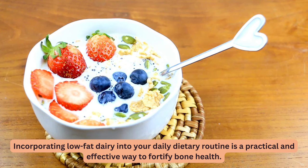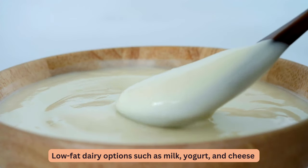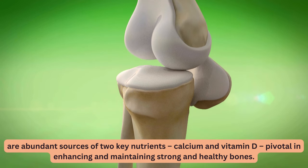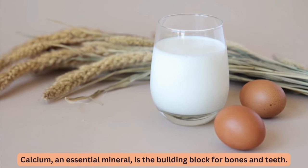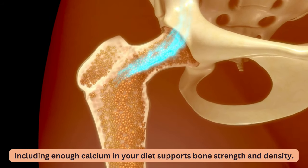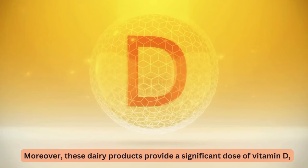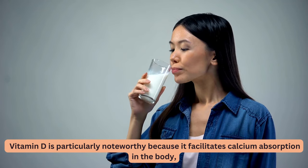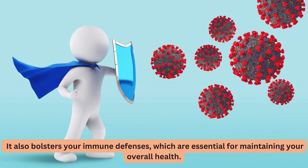10. Low-fat Dairy. Incorporating low-fat dairy into your daily dietary routine is a practical and effective way to fortify bone health. Low-fat dairy options such as milk, yogurt, and cheese are abundant sources of calcium and vitamin D, pivotal in enhancing and maintaining strong and healthy bones. Vitamin D is particularly noteworthy because it facilitates calcium absorption in the body, ensuring that the calcium you consume is effectively utilized to promote strong bones. It also bolsters your immune defenses, essential for maintaining your overall health.